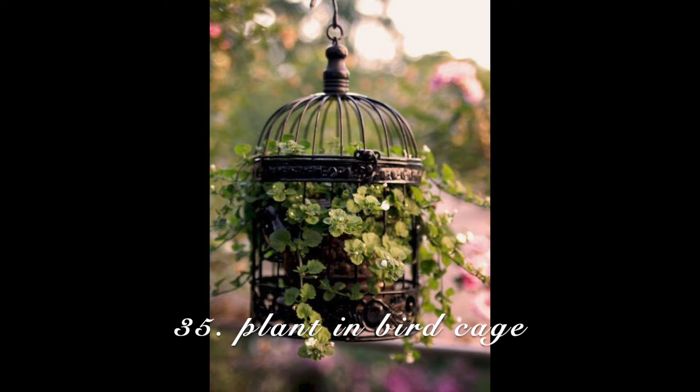A birdcage with a plant hanging on the inside of it. I actually have one of these — I got a birdcage thrifted for 50 cents, put a plant inside of it, and hung it from the ceiling. It's a non-traditional way to hang your hanging plants and I really love the idea and the feel that it gives off.